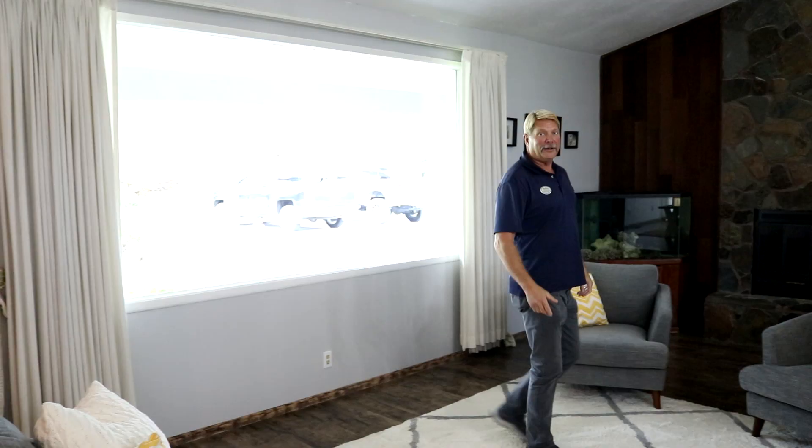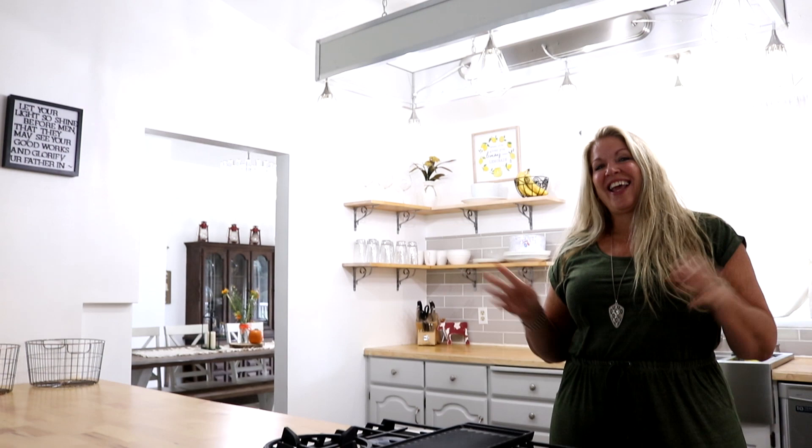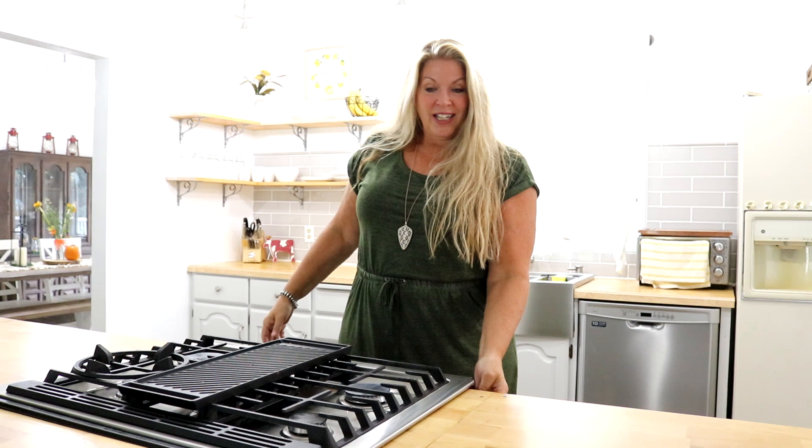Lots of natural light comes in here — it's a wonderful space. And over here we have this great kitchen. It's big and open, with a huge bar that opens right out into the open-concept living room. We've got butcher block countertops, stainless appliances, really cool custom lighting, subway tile, and cool gadgets like this fan. Pretty nice!